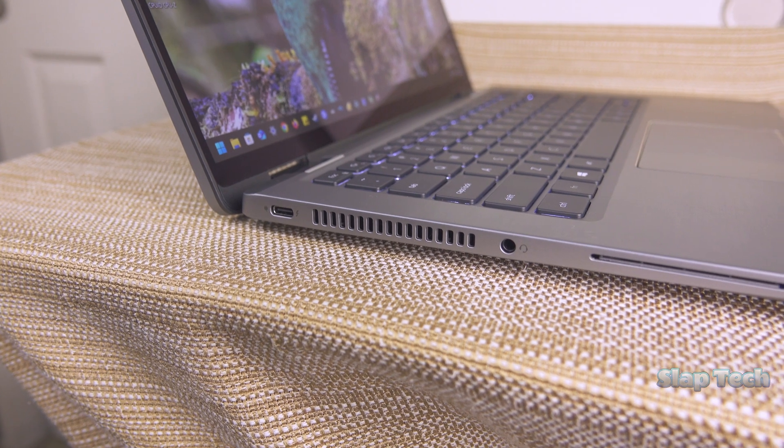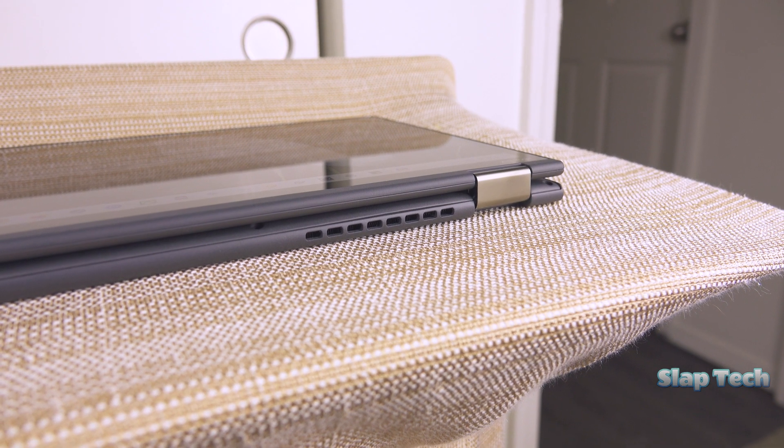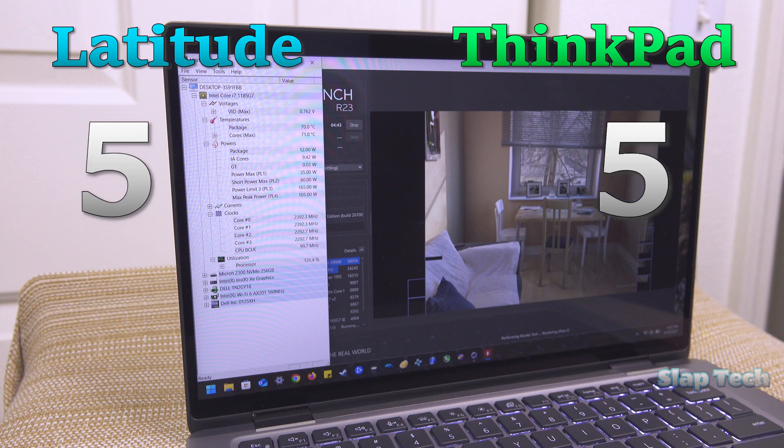Heat is virtually the same for both laptops. They both use the same CPU and give it identical power restrictions. I've already deducted the Latitude a point because of the aluminum body and how it fails to mitigate heat transference, so it's not fair to dock it another point. They'll both get 5s.